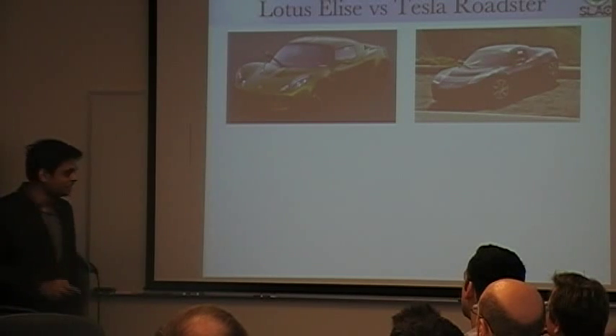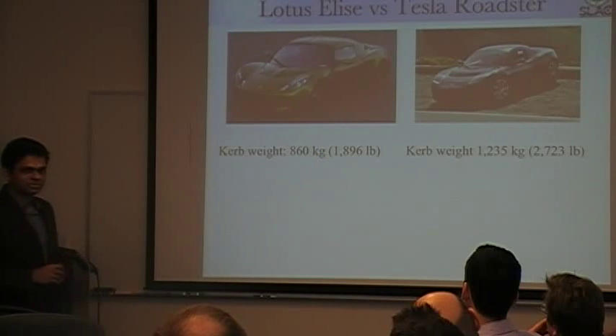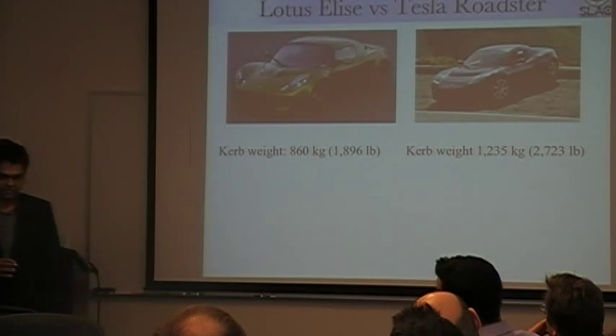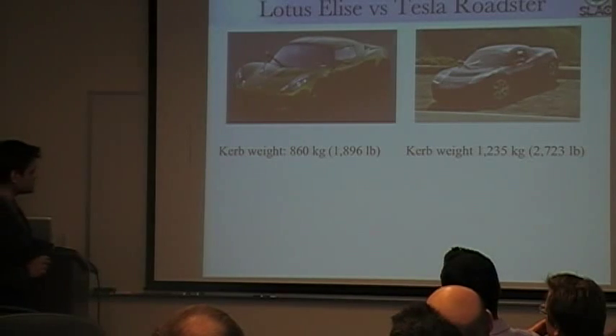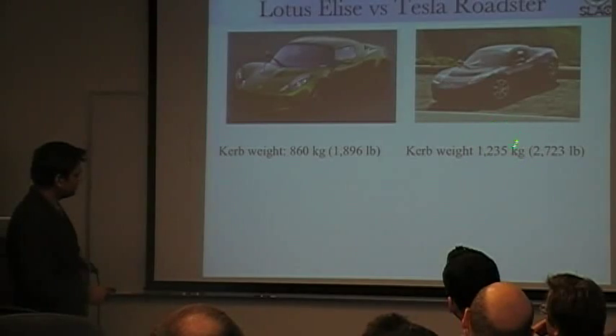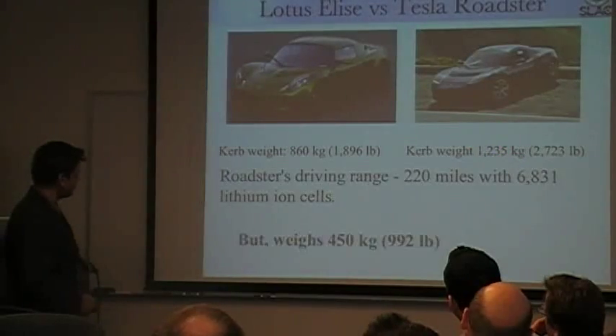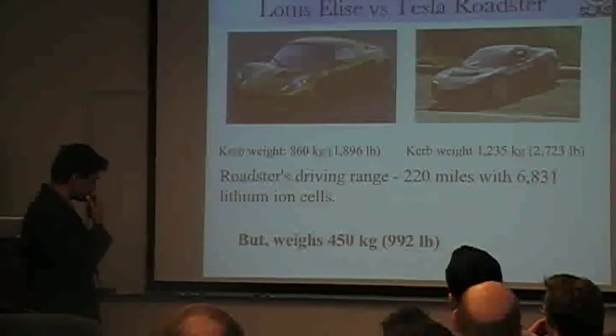And you immediately see the problem. The Tesla Roadster weighs about 400 kilograms more than the Lotus Elise. This really shows why gasoline is so phenomenal — it's tough to compete with gasoline on energy basis. The real culprit for this 400 kilogram weight is essentially the battery pack, which contains about 6800 lithium-ion cells.